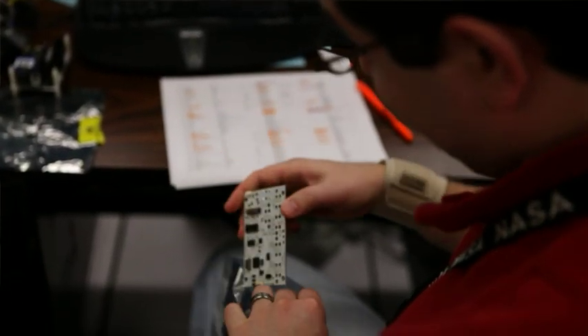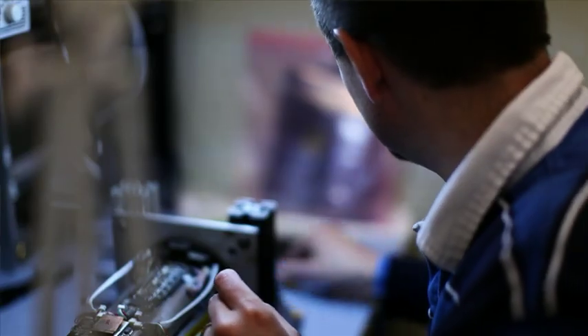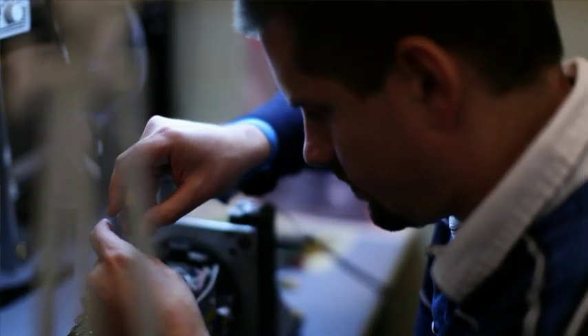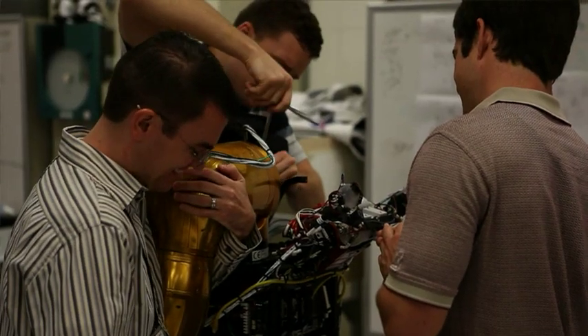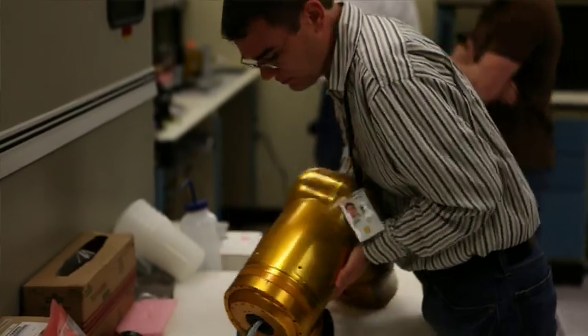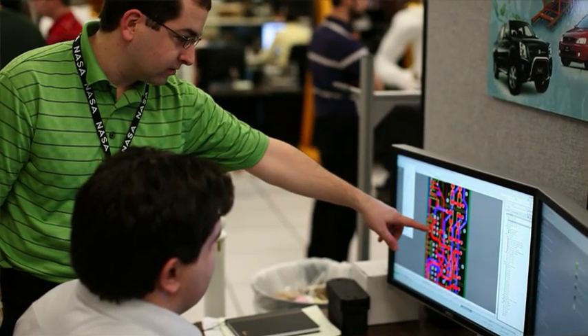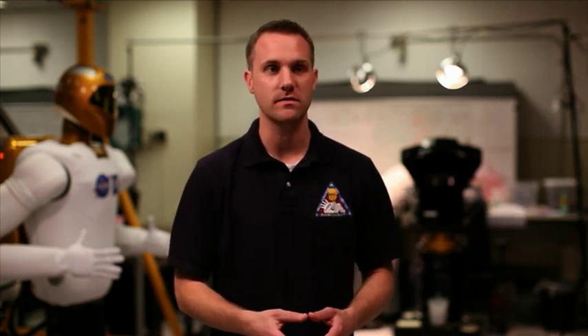One of the main challenges we faced getting Robonaut to fly on the International Space Station has been taking a fully developed piece of prototype hardware and getting it qualified to meet the rigors of spaceflight. This has involved analyzing the system from a materials point of view, from a circuits point of view, from a mechanics point of view, and figuring out what we had to change so that it would be qualifiable for spaceflight.